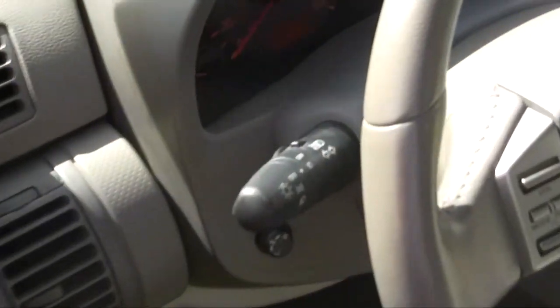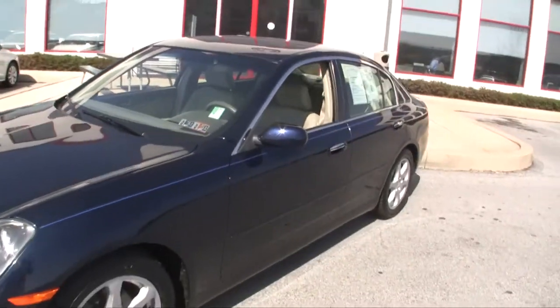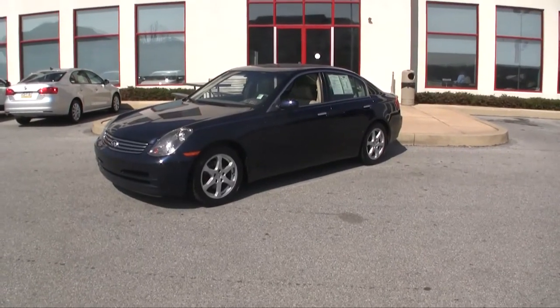96,201 miles. It did pass Pennsylvania State Inspection and Emissions, so you know the car is sound. It passed our 128-point inspection in the shop, and it's priced to sell.